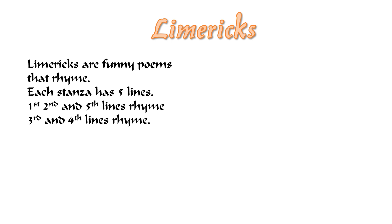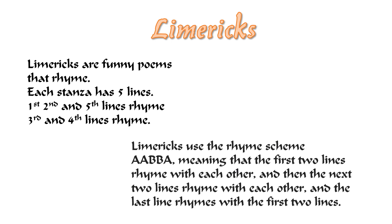Limericks are funny poems that rhyme. Each stanza has five lines. The first, second, and fifth lines rhyme. The third and fourth lines rhyme. Limericks use the rhyme scheme AABBA, meaning that the first two lines rhyme with each other, the next two lines rhyme with each other, and the last line rhymes with the first two lines.